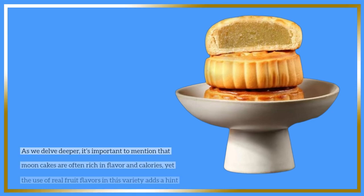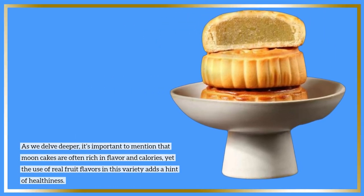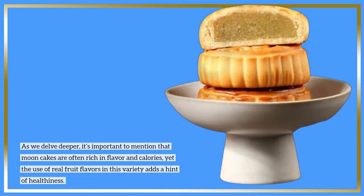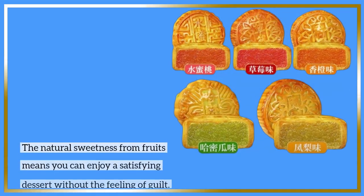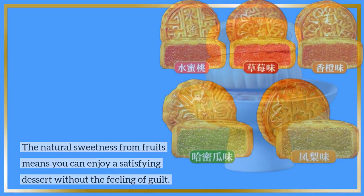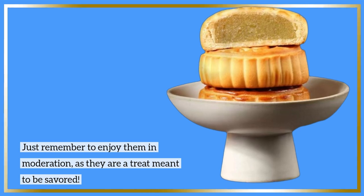It's important to mention that moon cakes are often rich in flavor and calories, yet the use of real fruit flavors in this variety adds a hint of healthiness. The natural sweetness from fruits means you can enjoy a satisfying dessert without the feeling of guilt. Just remember to enjoy them in moderation, as they are a treat meant to be savored.